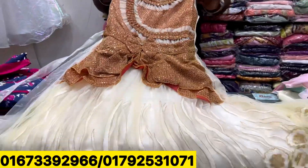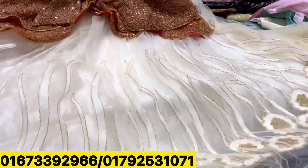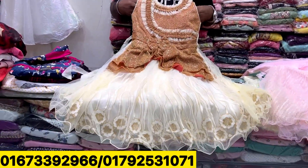How much money is it? $600. The price is $600.